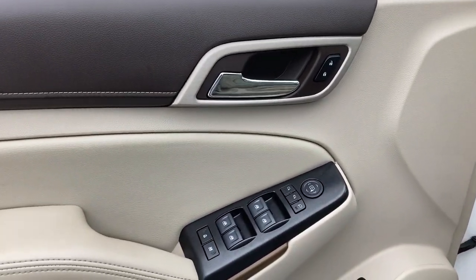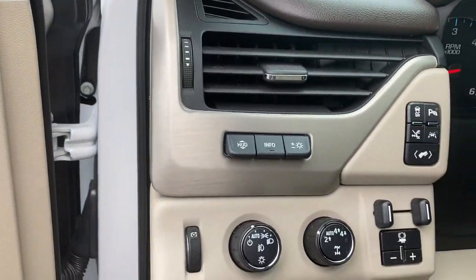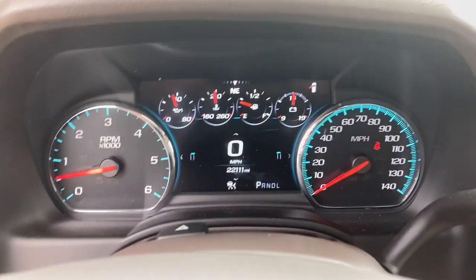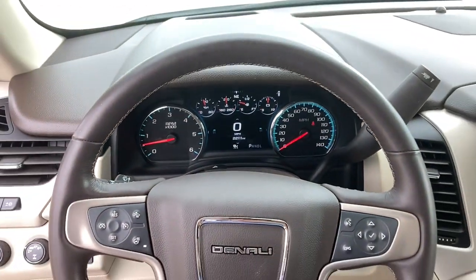Bold good looks and the advantages of an extended wheelbase are yours in this full-size family-focused SUV. The following are some of this vehicle's highlighted options.